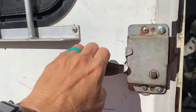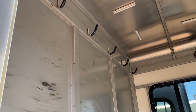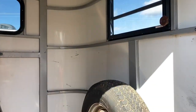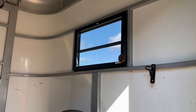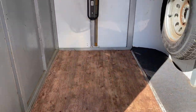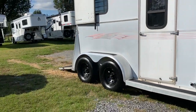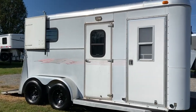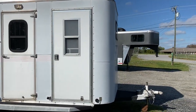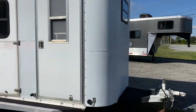It does have a camper door with screen. The dressing room has two saddle racks, bridle hooks, a spare tire, and a window in the dressing room. The sheeting's a little faded — I'm going to notate that.